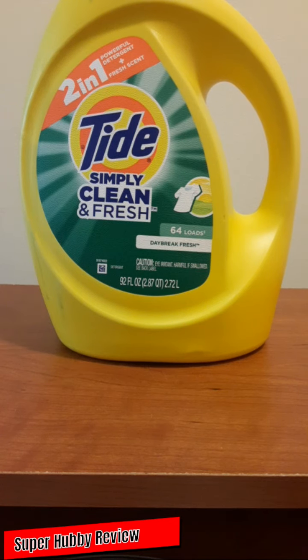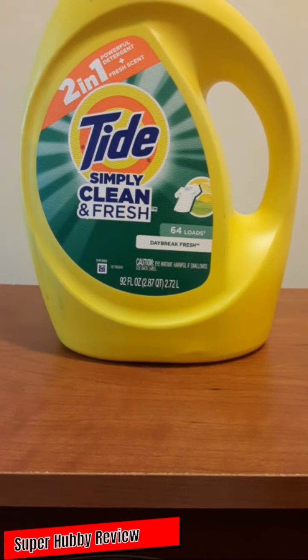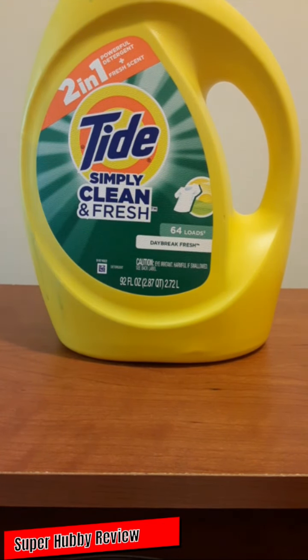There's nothing more disappointing than buying detergent that isn't filled all the way, so for eight bucks to get it mostly filled to the top — that's a pretty good deal. It's advertised as Simply Clean and Fresh, and you really do feel that when you wash your clothes. You get that clean, fresh look and that great smell on your clothes.